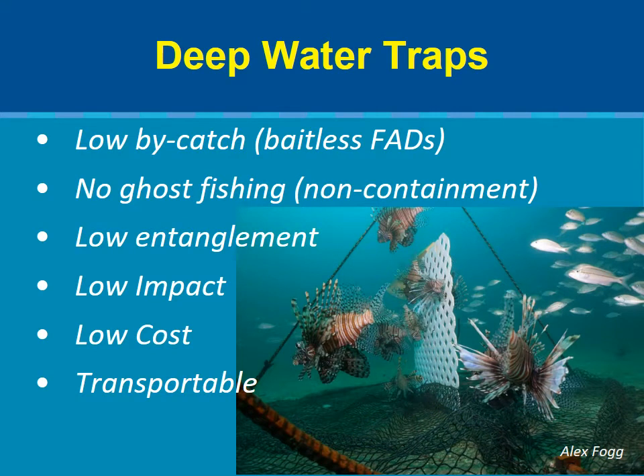With the right gear, commercial trap fishing could reduce lionfish populations throughout the invaded range without negatively affecting the environment. The traps we've been working on are effective, low-impact, FAD-based non-containment traps. FAD stands for fish aggregation device, meaning there's no bait and the trap depends on the fish being attracted to a vertical structure alone. Lionfish are very attracted to structure much more than other fish, and that reduces bycatch.